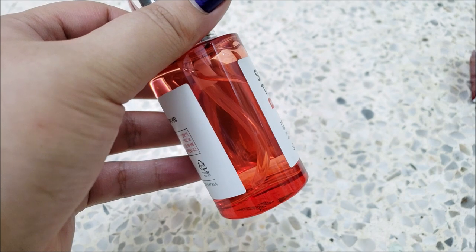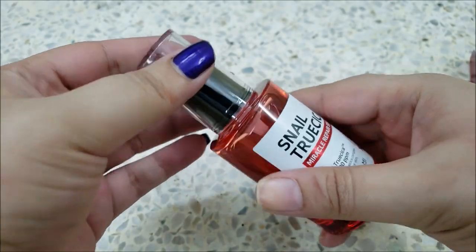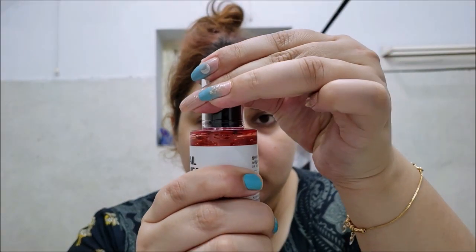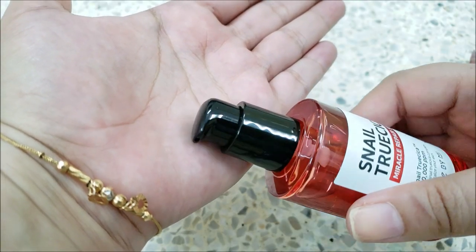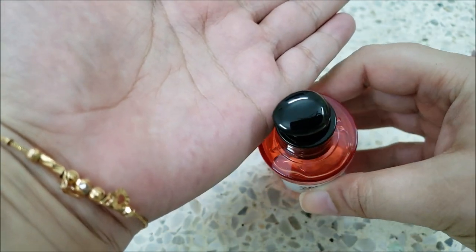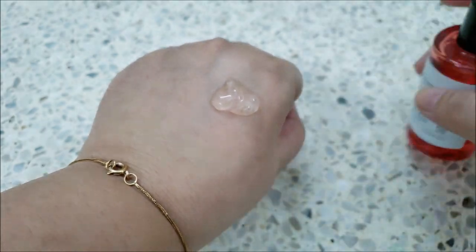It has a plastic pipe in it that goes till the end. The cap is really sturdy and tight which is good — it requires a little strength though. The pump and cap are of good quality plastic as compared to the rest of the bottle. It has a mild tea tree scent.